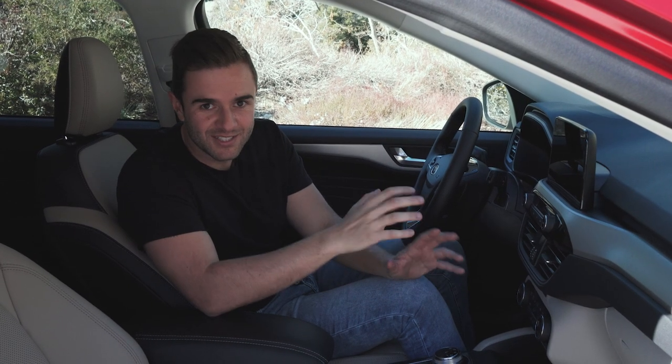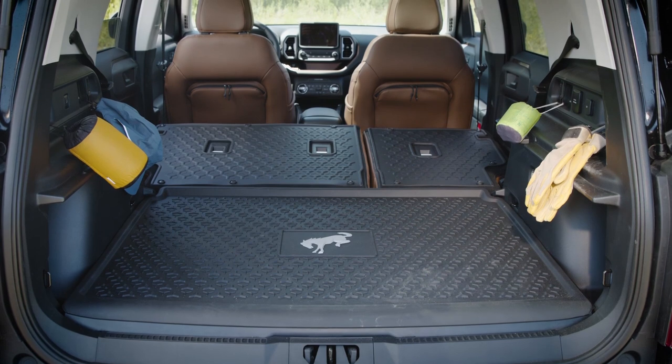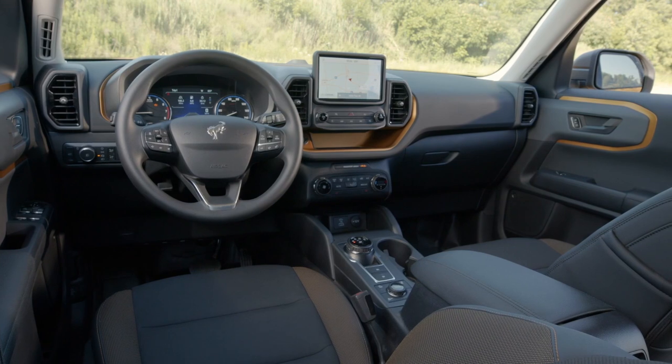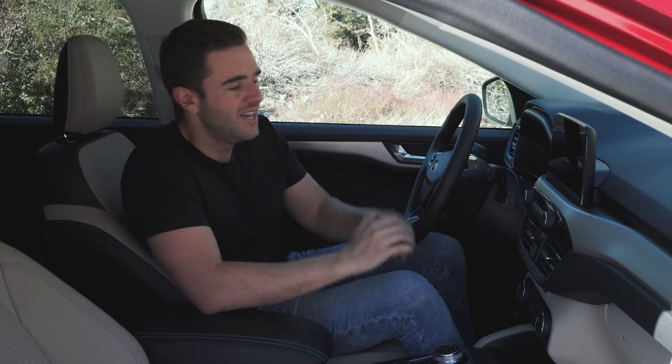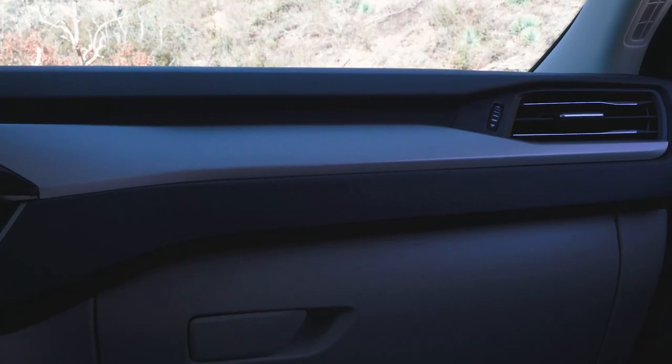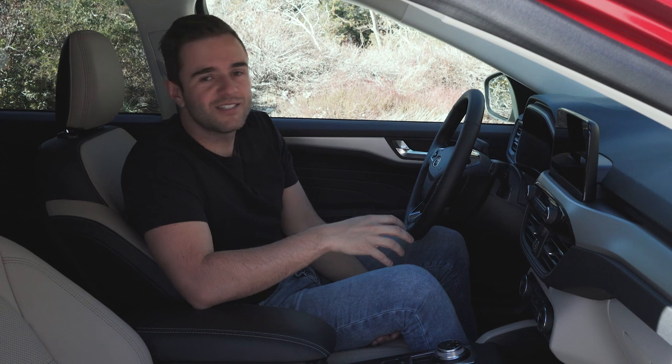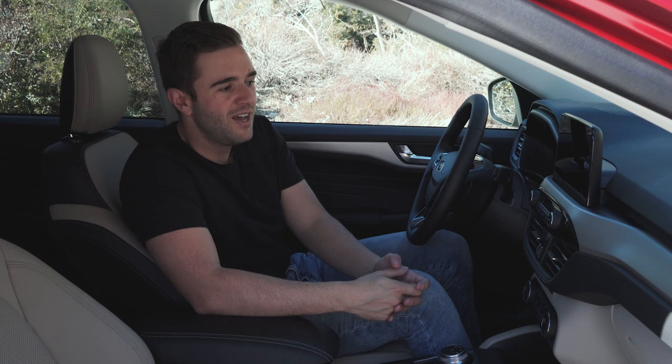Back to the Bronco Sport for just a second — the interior of that car is exciting and fun. There's bright colors, cool shapes, interesting textures and materials. The Escape is as bland as it gets in the modern crossover world. The dash has nothing that's unique or exciting, and the materials are as plasticky as they come. We review so many crossovers, so it's important to point out when things aren't up to par.